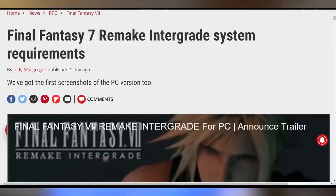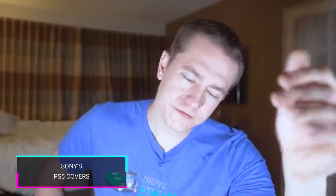Final Fantasy VII Remake's PC launch now has system requirements listed. The minimum GPU is a GTX 780 or RX 480, and the recommended for 1440p is a GTX 1080 or RX 5700. Check the link in the video description for the full requirements.